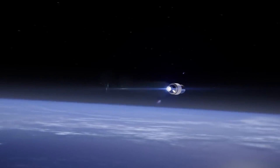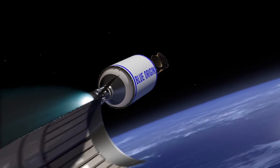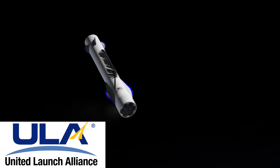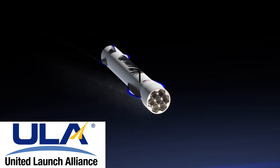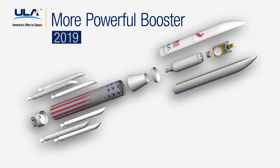The BE-4 will also serve as one of their first major revenue sources because they will also be manufacturing the engine for the United Launch Alliance, ULA for short. The engine will be a part of ULA's new vehicle, Vulcan, which is expected to have its first launch in 2019. It looks like Blue Origin is well on their way to completing the engine in time for that.